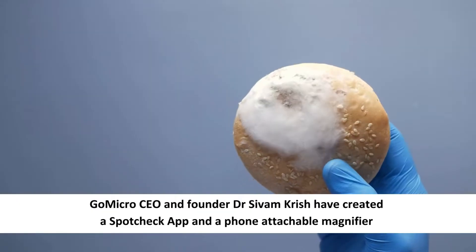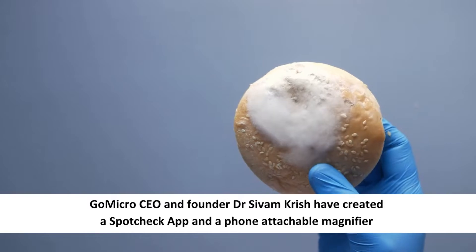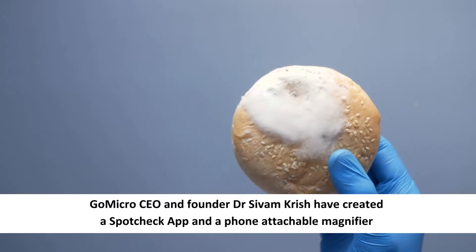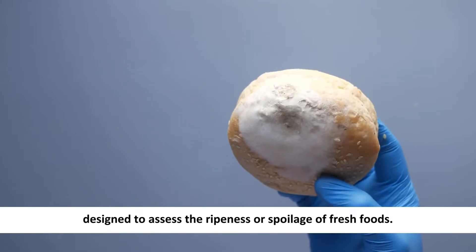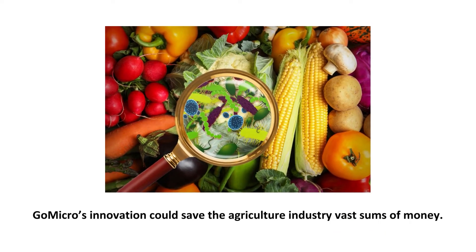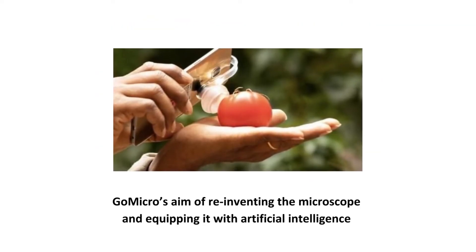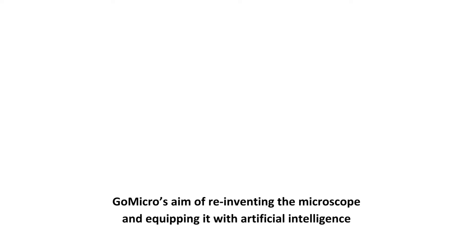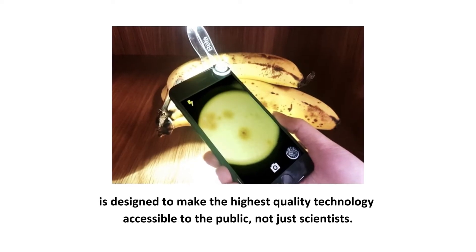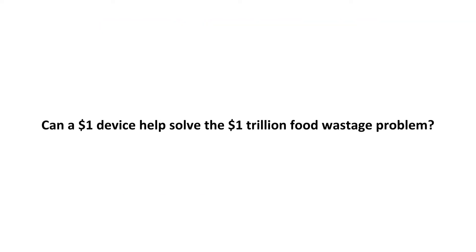GoMicro CEO and founder Dr. Shivam Krish created a SpotCheck app and a phone-attachable magnifier designed to assess the ripeness or spoilage of fresh foods. GoMicro's innovation could save the agriculture industry vast sums of money. GoMicro's aim of reinventing the microscope and equipping it with artificial intelligence is designed to make the highest quality technology accessible to the public, not just scientists. However, can a $1 device help solve the $1 trillion food wastage problem?